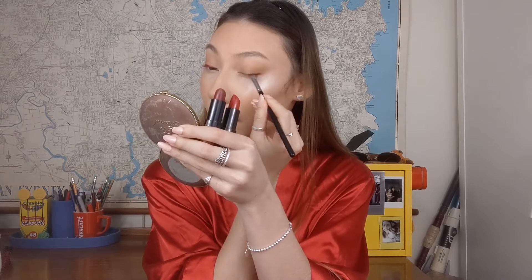I also think the red eyeliner look is super accessible because a lot of us have a red lipstick in our collection, and I did this look using red lipstick. You can use a cream lipstick, a liquid lipstick — a lot of products would work to make this look. If you're interested in how I achieved this then please keep on watching.